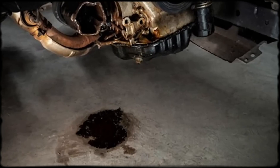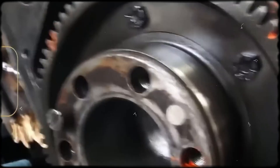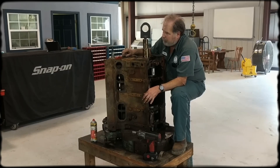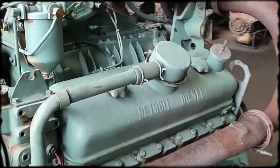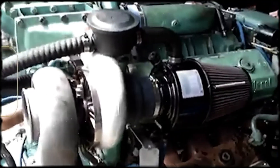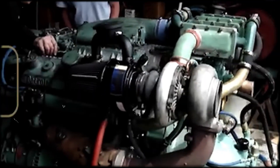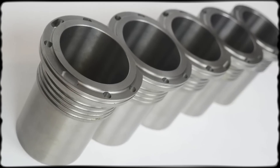As new installations ceased, the engine's reputation began fragmenting based on individual experiences. Operators who'd maintained them properly and used them appropriately remembered legendary reliability. Those who'd inherited neglected examples or used them inappropriately remembered constant problems and frustration. Oil leaks remained the most universal complaint across all applications — even engines in otherwise excellent condition marked their territory constantly, with blower seals, airbox drains, and valve cover gaskets leaking with predictable regularity. This wasn't always mechanical failure; often it was simply how aging 8V71s behaved. Veterans who'd run them hard accepted the leaks as the price of admission, while newer operators saw them as unacceptable design flaws. The persistent myth about dry sleeves continues despite overwhelming evidence of wet sleeve construction confirmed by every rebuild video and technical manual.